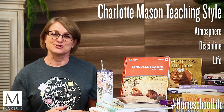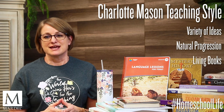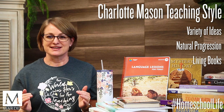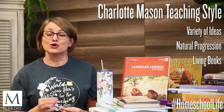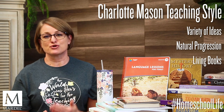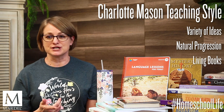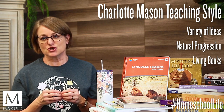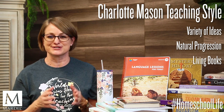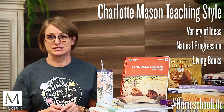They're always learning, and that includes all of the academics. Charlotte Mason presents a wide variety of ideas and encourages each child to learn and grow at their own pace — their natural progression. You're going to provide materials to your kids to make their own connections. You're going to guide them and let them discover and have those aha moments.